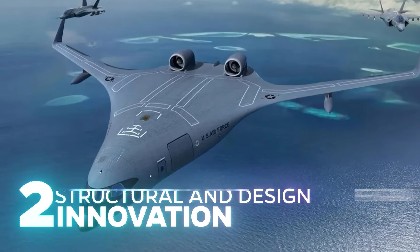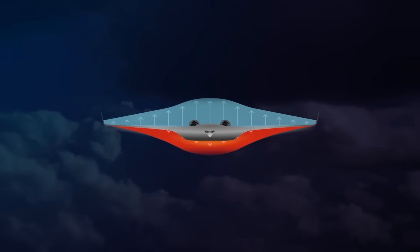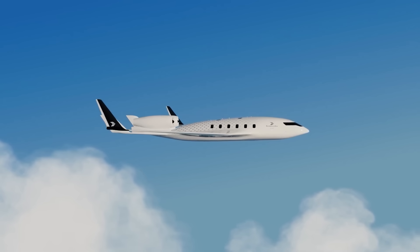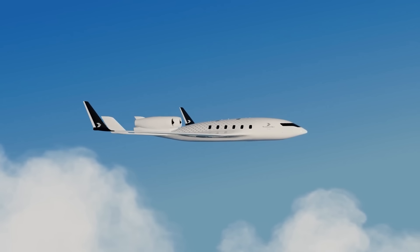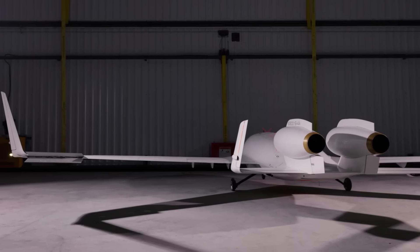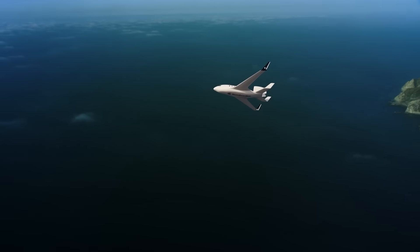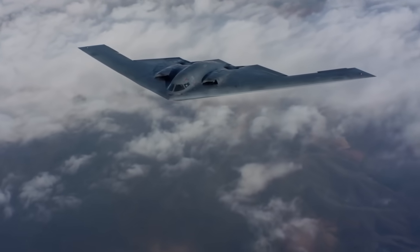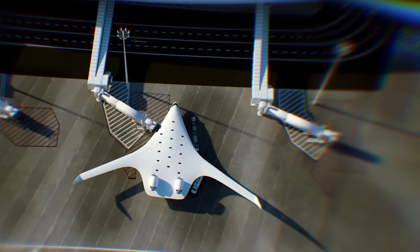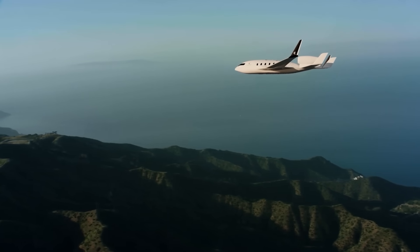Structural and Design Innovation: Perhaps what the XBW-1 is most obviously known for at first sight is its structural and design innovation — and this innovation goes beyond just the looks. Jet Zero plans to leverage advanced composite materials to construct the aircraft, allowing for complex unique shapes that offer strength with reduced weight. This material choice aids in achieving the aircraft's efficiency by minimizing structural weight. Due to its similarity to flying wing aircraft like the B-2 Spirit, the XBW-1 could be unstable by nature and may require advanced fly-by-wire controls and active control surfaces at the wingtips.